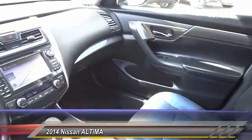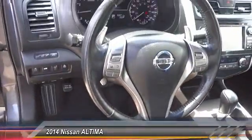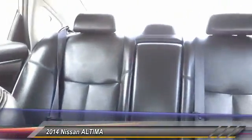Driver airbag, air conditioning, alloy wheels, cruise control, climate control, CD player, power windows. If affordable style and reliability are what you're looking for, this vehicle couldn't be more perfect. Drive it today.